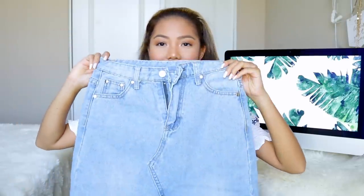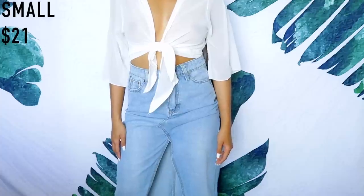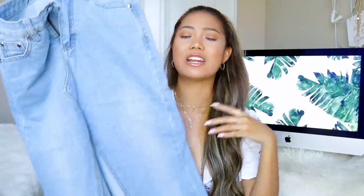Moving on to something a bit more throwback — I know these were popular back in the day but I think they're making a comeback. I've always wanted a long jean skirt, so I got this light wash one. In the middle of the skirt it kind of opens up, and I think it's so cute. Just imagine wearing it with a crop top and espadrilles — I think it's the cutest outfit ever.